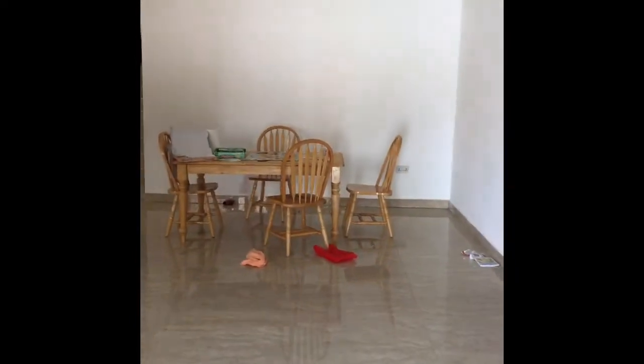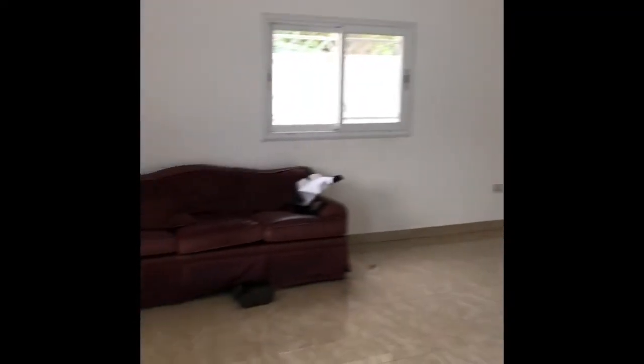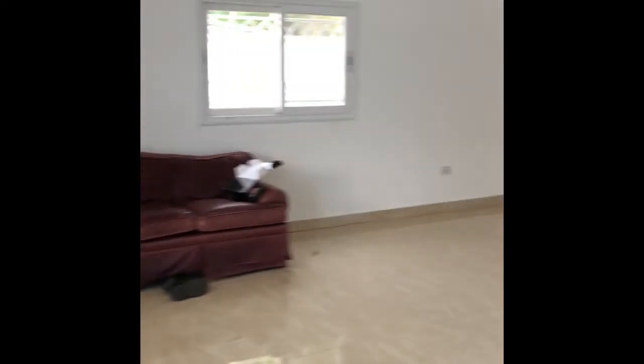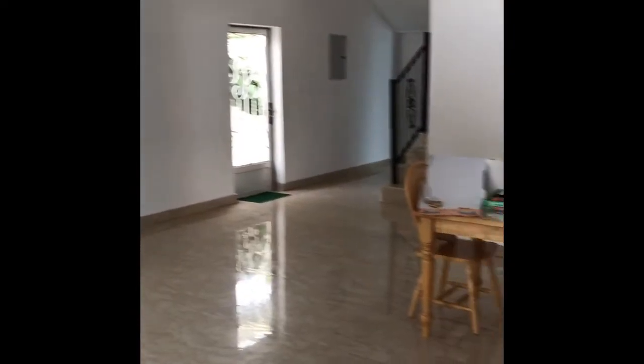We're lucky enough to have two stories here. This is our living room as you walk in — you have a sitting room on the left and the dining room to the front. As you can see it's a tiled floor, which is pretty typical for African countries.